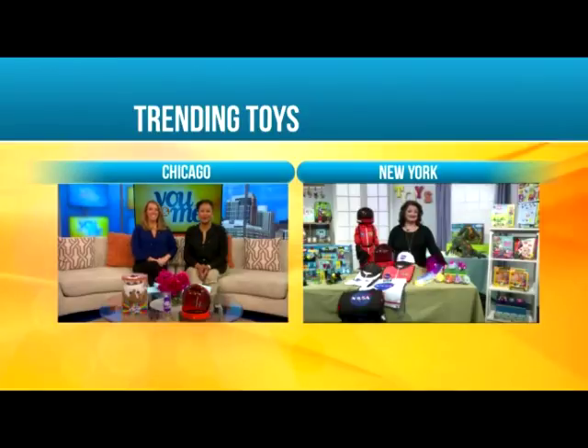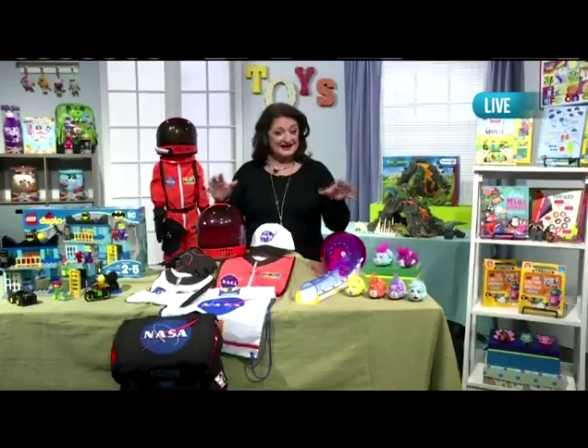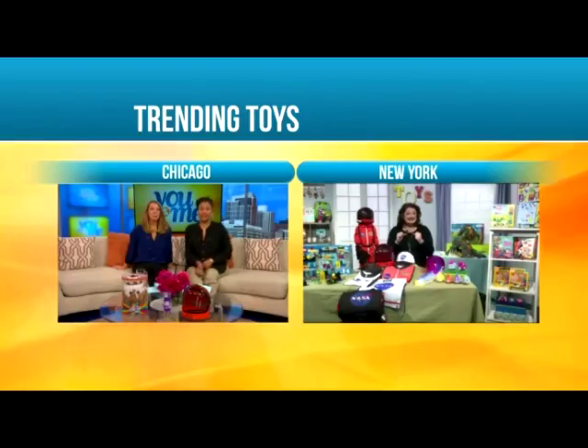Good morning, Renee. How are you? Good morning, Jeannie and Melissa. I'm doing great. We're so jealous — how much fun is it out there? New York Toy Fair is the best time of the year. It opens this weekend, so I've got a sneak peek at some things to share with your viewers. Should I get started? Yes, please! Show us what's new.